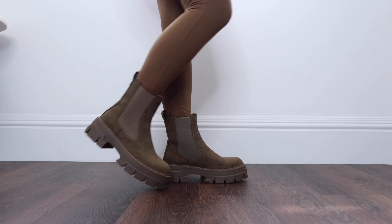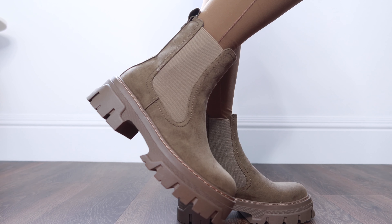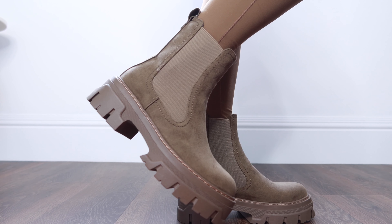The first pair are these khaki Chelsea boots from H&M. I think these are so perfect for autumn because they have a really nice thick chunky sole, and the color is perfect to wear with all of the seasonal colors — tan shades, khaki shades, and black too. I even think these would look so cute with dresses as we transition into autumn.